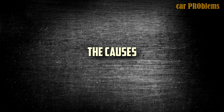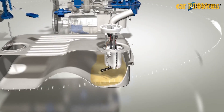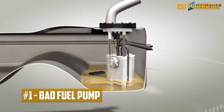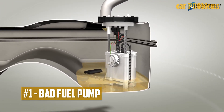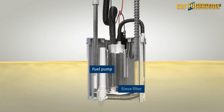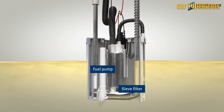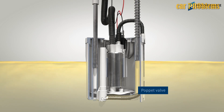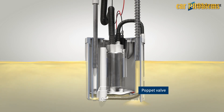Causes of low fuel pressure. As you can see, low fuel pressure has a wide range of symptoms. Bad fuel pump. Low fuel pressure is most frequently caused by a malfunctioning fuel pump. Low fuel pressure is occasionally caused by the fuel pump not being able to push enough fuel to the engine because of slowing down or internal damage.